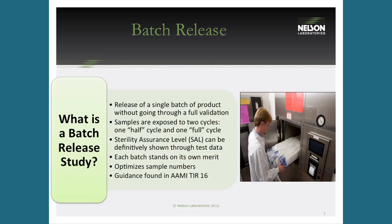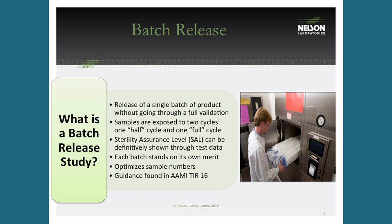Every batch stands on its own merit. If you run two consecutive batches and the second fails, that does not call the first batch into question. You're not validating a process — you're validating each batch individually, proving that each batch is sterile, that residuals are below limits, that bioburden levels are known, and that there are no issues with bioburden resistance. This process is found in AAMI TIR 16 and has been done for years.